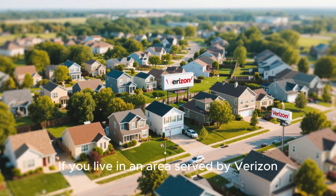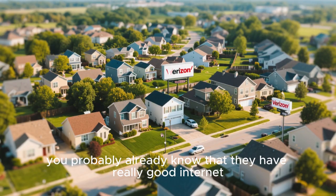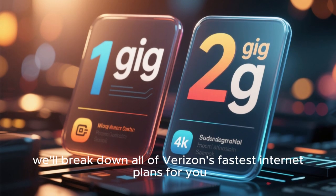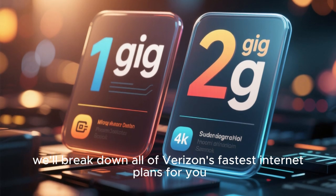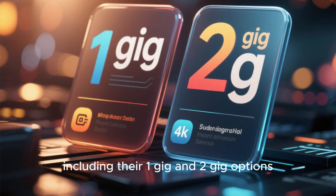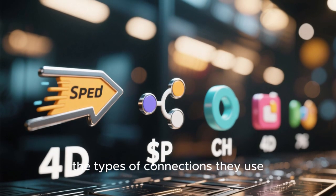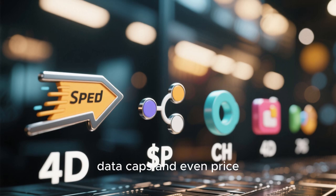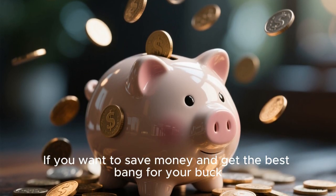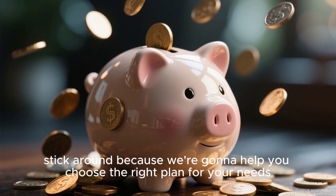If you live in an area served by Verizon, you probably already know that they have really good internet. But how do you choose between their many plans? In this video, we'll break down all of Verizon's fastest internet plans for you, including their 1 gig and 2 gig options. We'll go over upload speeds, the types of connections they use, data caps, and even price. If you want to save money and get the best bang for your buck, stick around because we're going to help you choose the right plan for your needs.